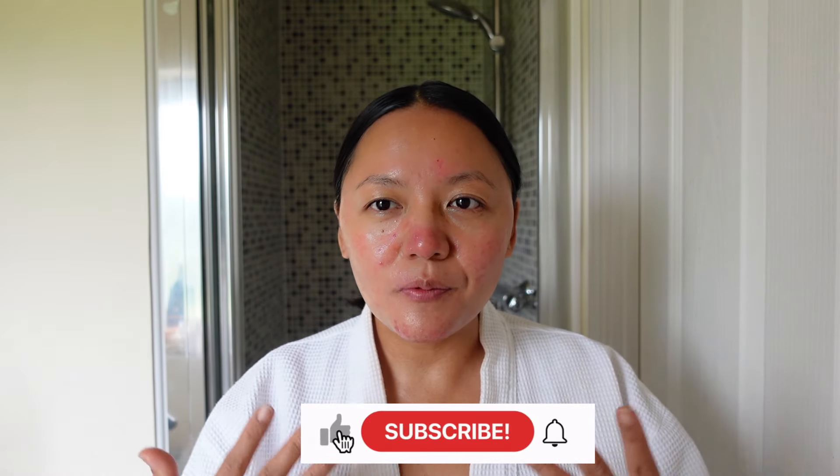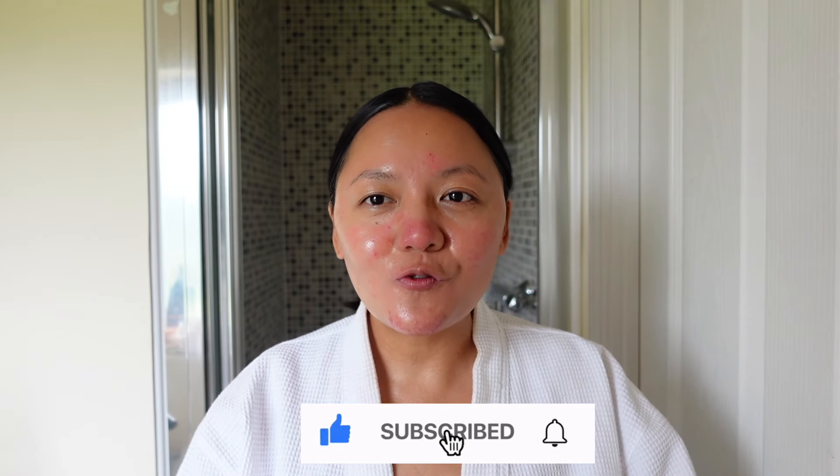I'm all done — pretty happy with the cleansing. That is my routine for how I take my makeup off. It's very easy and simple. I hope you enjoyed this video; I'll see you on the next one. If you haven't subscribed, please consider it, and don't forget to give this video a thumbs up as it helps me grow my channel. Take care, bye!